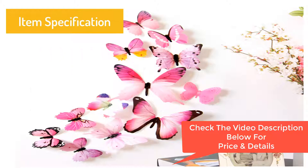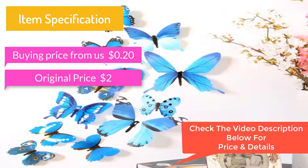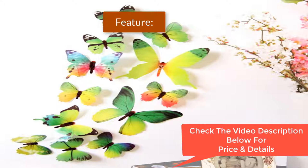Buying price from US$0.20, original price $2.00. 100% Brand New and High Quality. Quantity 12pcs. Material PVC.